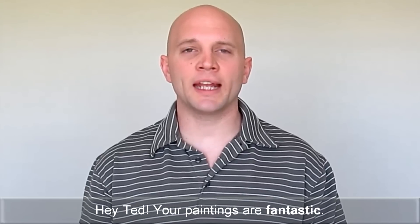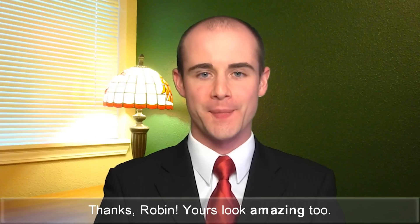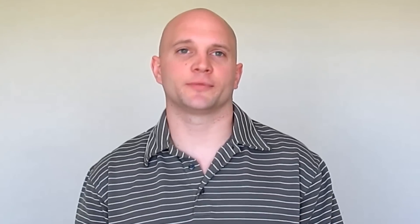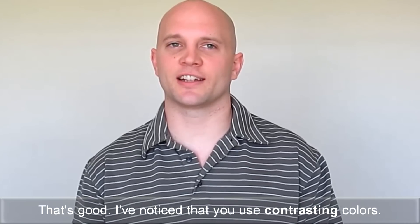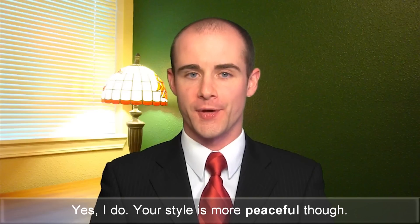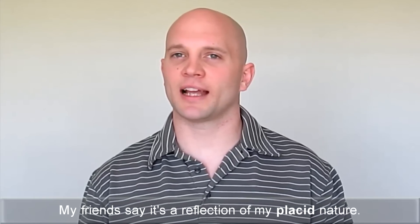Hey, Ted. Your paintings are fantastic. Thanks, Robin. Yours look amazing, too. How many paintings have you sold so far? I've sold three. That's good. I've noticed that you use contrasting colors. Yes, I do. Your style is more peaceful, though. My friends say it's a reflection of my placid nature.